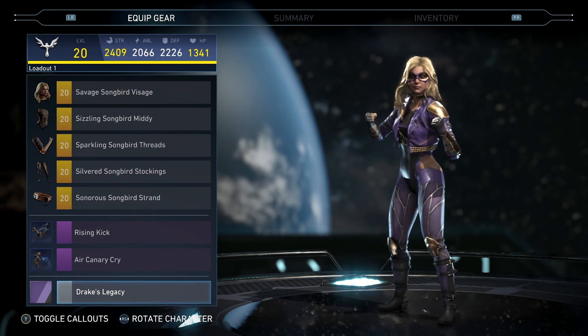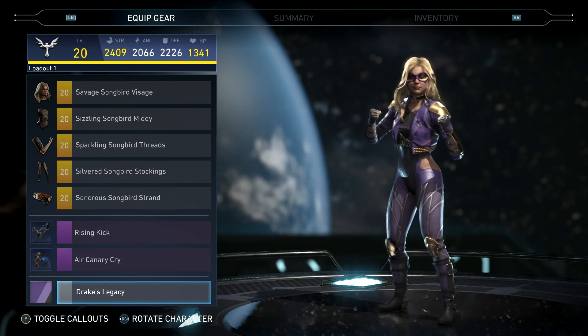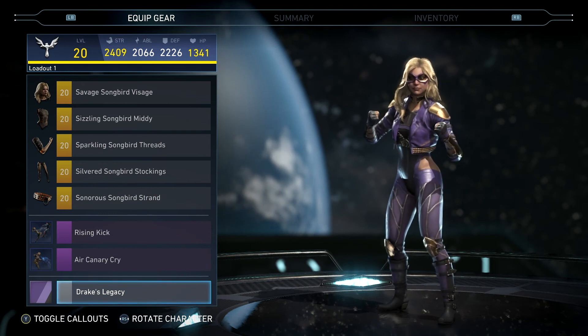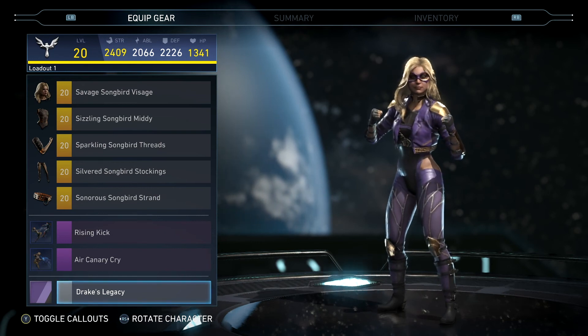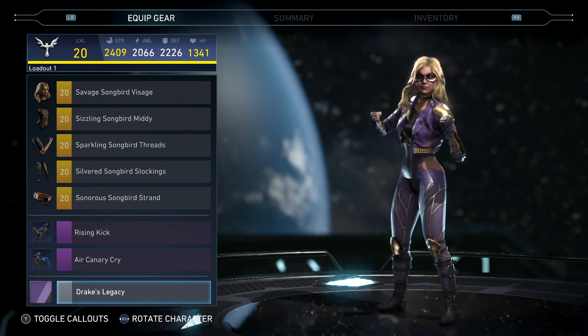Alright, well that's going to do it for Black Canary. Like I said, this is her five-piece set called the Songbird Collection. I think that is all of the Black Canary epic gear sets, but anyway I'll catch y'all in the next video - peace.